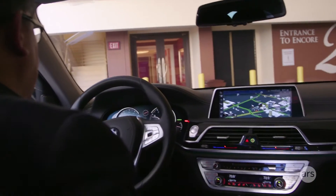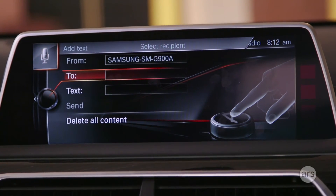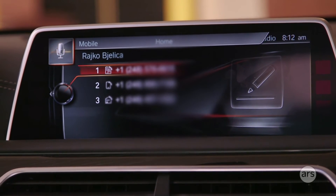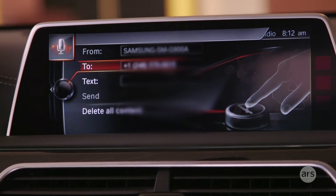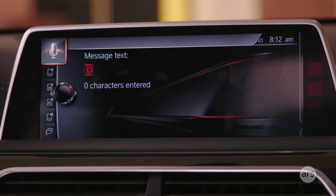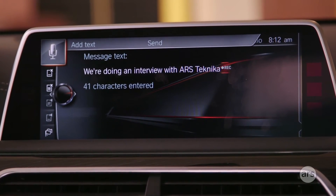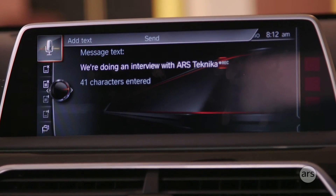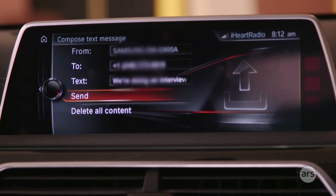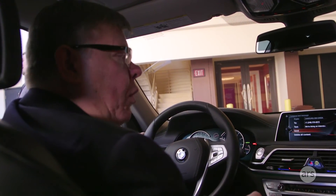I can say something like 'I want to dictate a text message.' Would you like to dictate the text or select a recipient? 'Select the recipient.' Please say a name. 'Reiko.' Mobile. Would you like to dictate the text or send? 'Dictate the text.' Please dictate the text. 'We're doing an interview with Ars Technica.' We are doing an interview with Ars Technica — would you like to send the message? Hey, you can pronounce those right! 'Send the message.' Message has been sent. Very easy to do from the car.